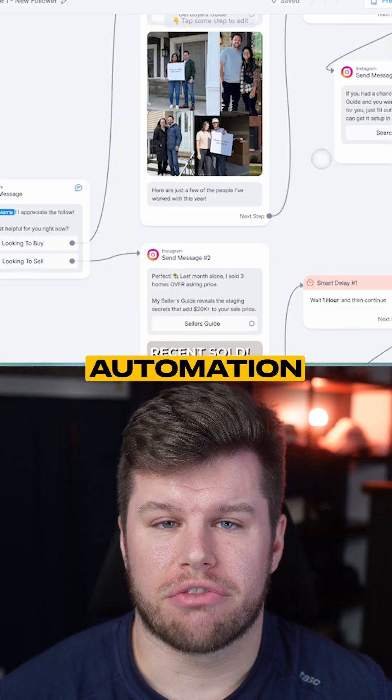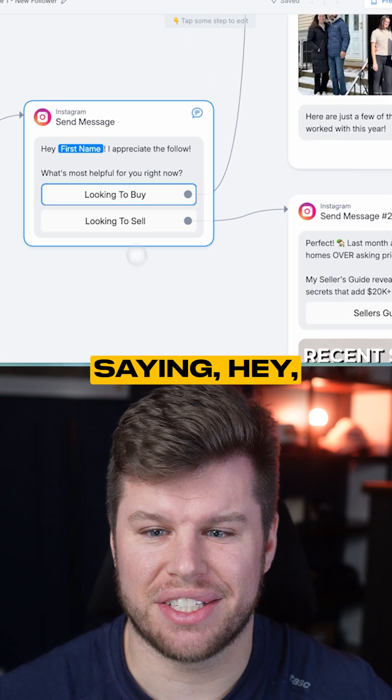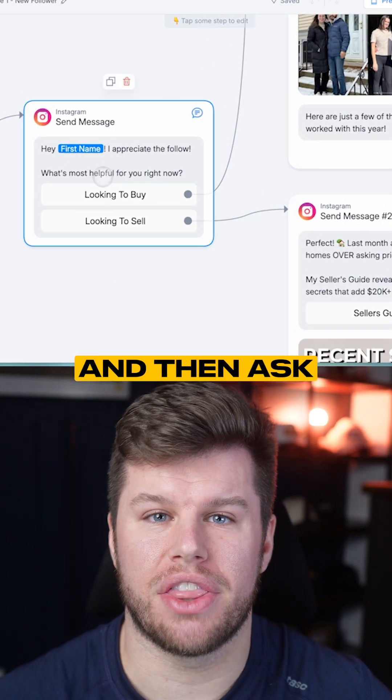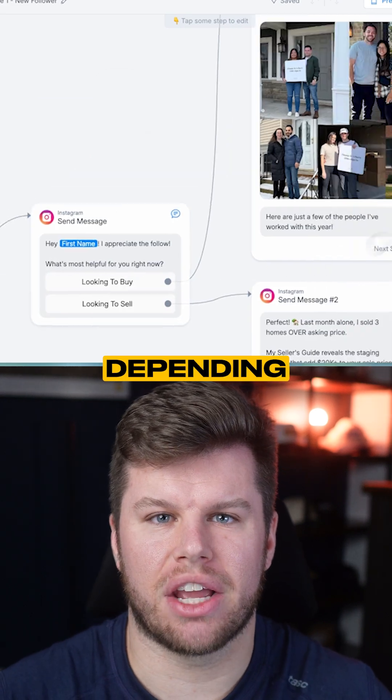This is the new follower automation from ManyChat, and this is a new feature. When somebody follows you, you can message them automatically saying, 'Hey, first name, I appreciate the follow,' and then ask them if they're looking to buy or looking to sell. Now we've got two different messages depending on what they choose.